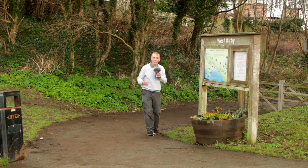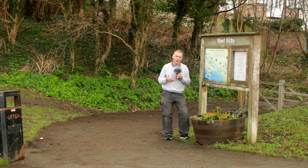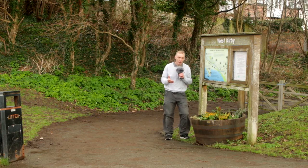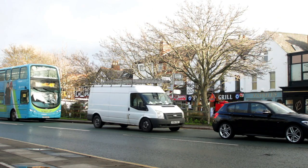Here we are in West Kirby to have a look at this old photograph. We have traveled the length and breadth of the peninsula to get here to see how things have changed — for the worse or for the better. Maybe you can decide and let us know down below. But first, let's have a look at this one. Now before we look at that picture, we found this picture here — I believe this could be the late 70s or early 80s. If anyone can correct that, that would be great.